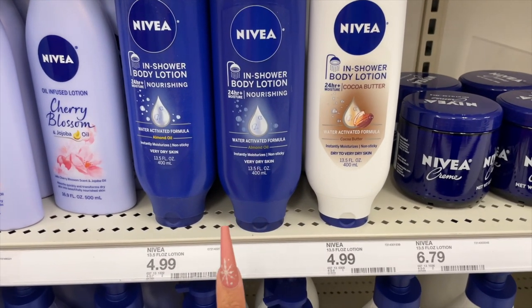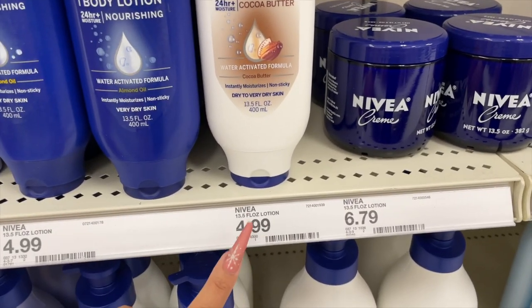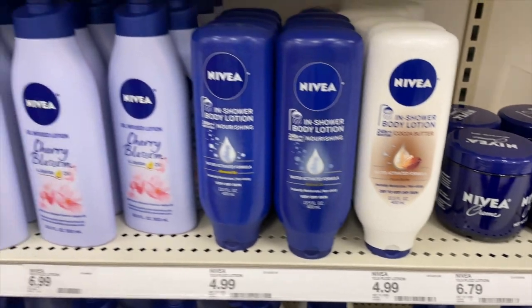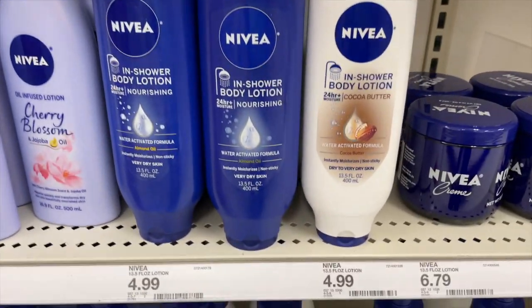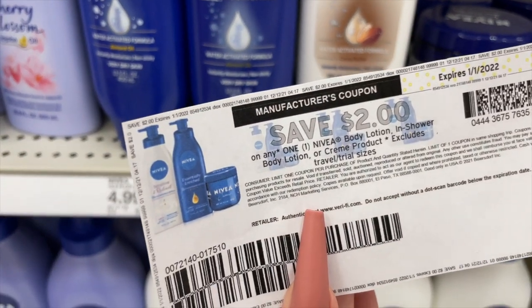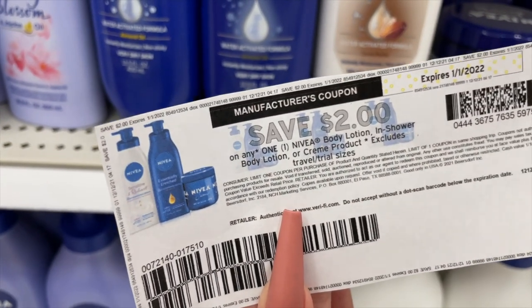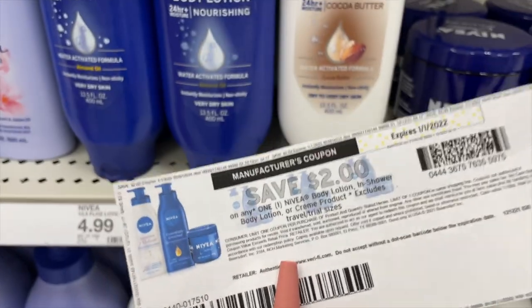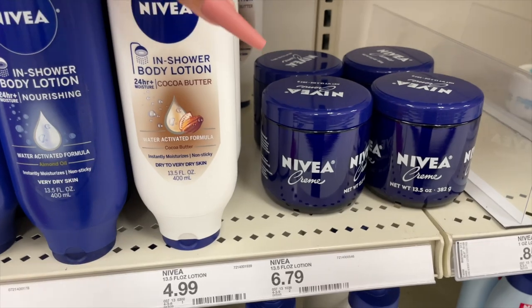One of our first items is this Nivea In-Shower Body Lotion, priced at $4.99. There's a 20% off Target Circle offer plus a $2 off digital coupon. I also have a printable coupon — I'll have the links for all printable coupons — this one is limit one, but it's also available as a digital coupon on the Target app. We're gonna grab two of these.